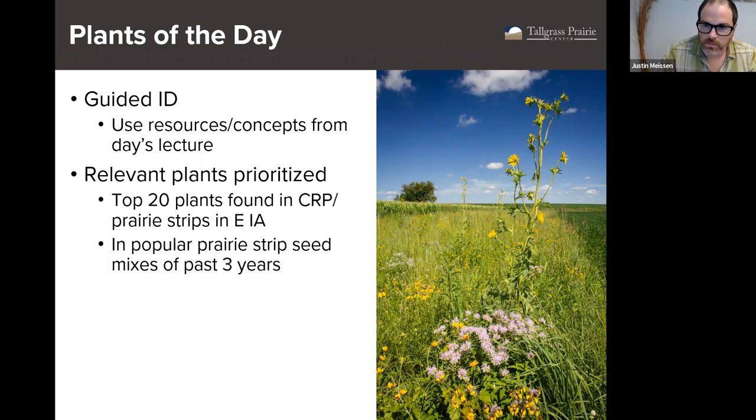Thank you, Andy. I'm Justin Meissen, the Research and Restoration Program Manager at the Tallgrass Prairie Center at the University of Northern Iowa. Welcome everyone to our course on managing prairie strips and talking about plant ID in that scenario. Just at the top here, I want to talk a little bit about why plant ID is so important. We're talking about managing prairie strips — so what's the big deal about knowing all the plants?